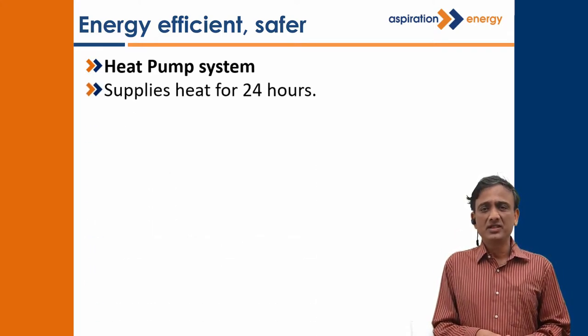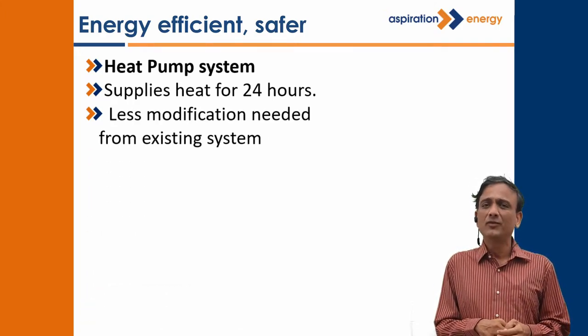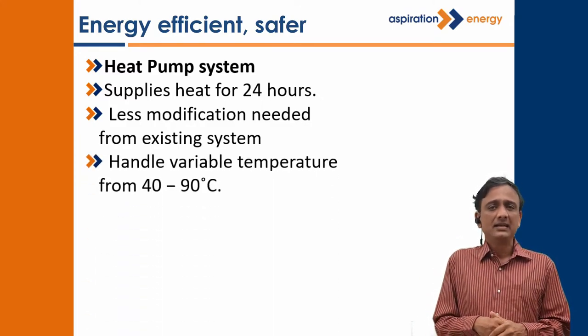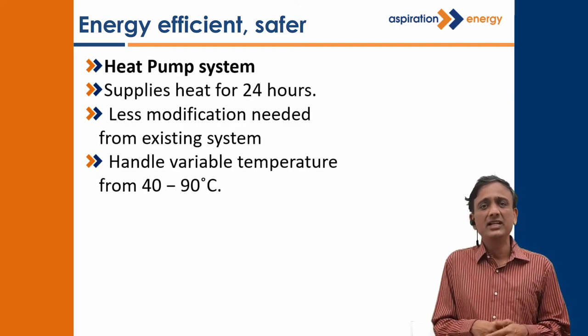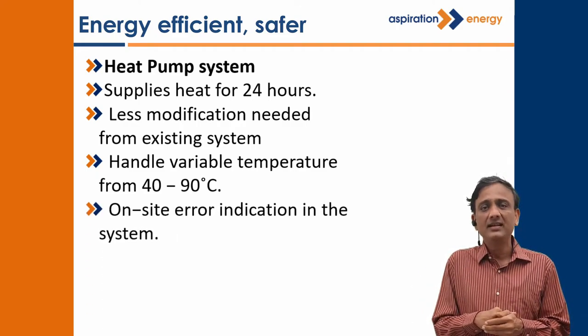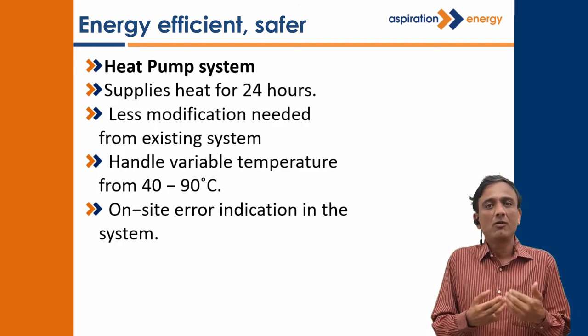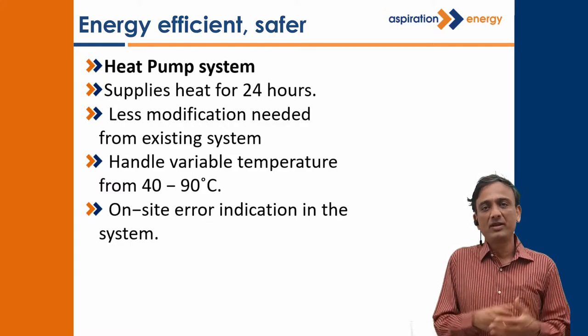We gave a heat pump system — a more energy efficient and safer product — and we said we don't need much modification to the existing system. We integrated it with the existing calorifier tank. It also needed to handle variable heat needs from 40 degrees to 90 degrees centigrade. They also wanted a foolproof system because it was critical to provide hot water at all times to the guests, so they wanted a monitoring mechanism to be an error-free mechanism.